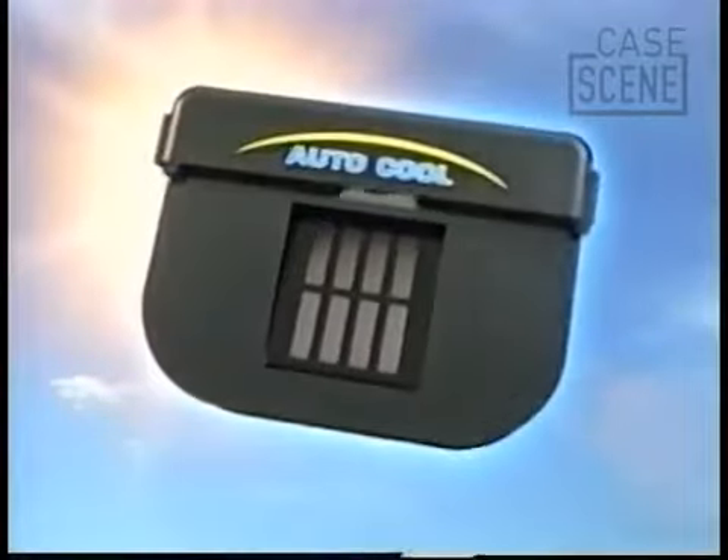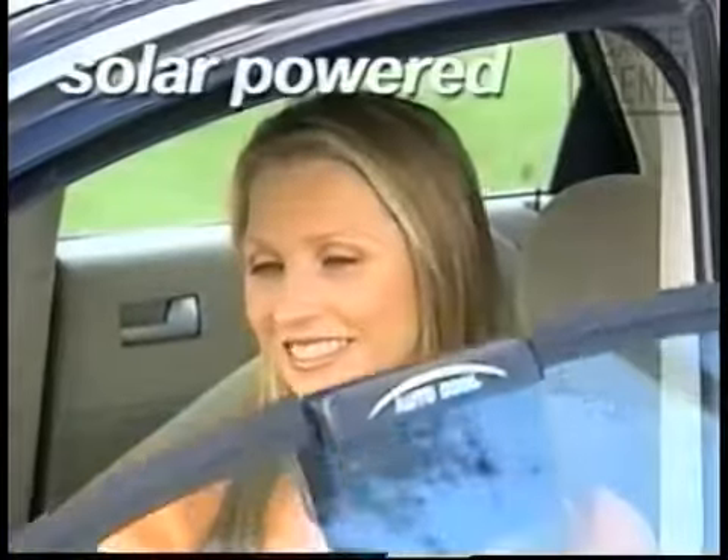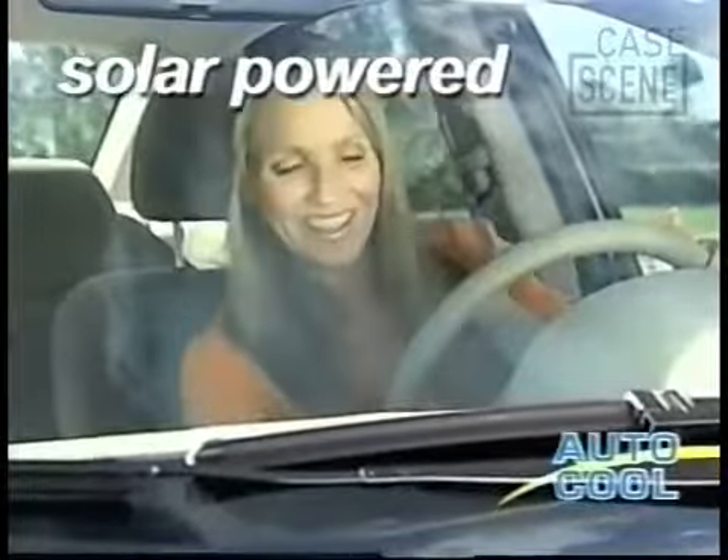But now, the same sun that makes your car unbearably hot can keep it cool and comfortable with the amazing AutoCool — the ingenious solar-powered ventilation system that keeps cars cool, no matter how long they're left in the sun.